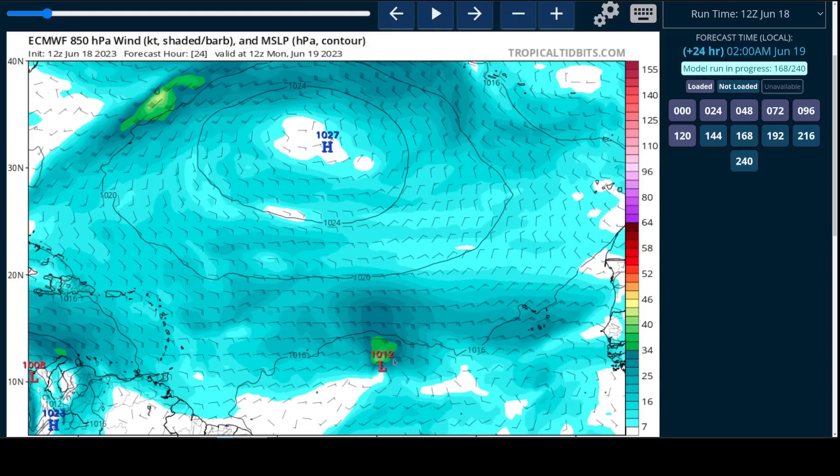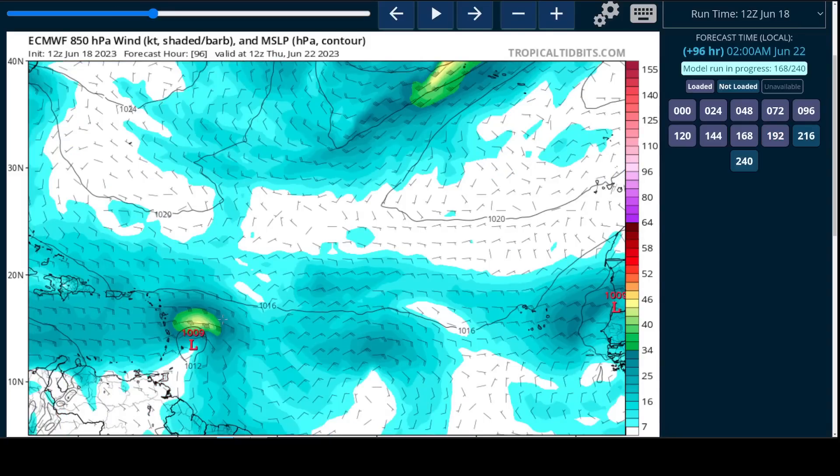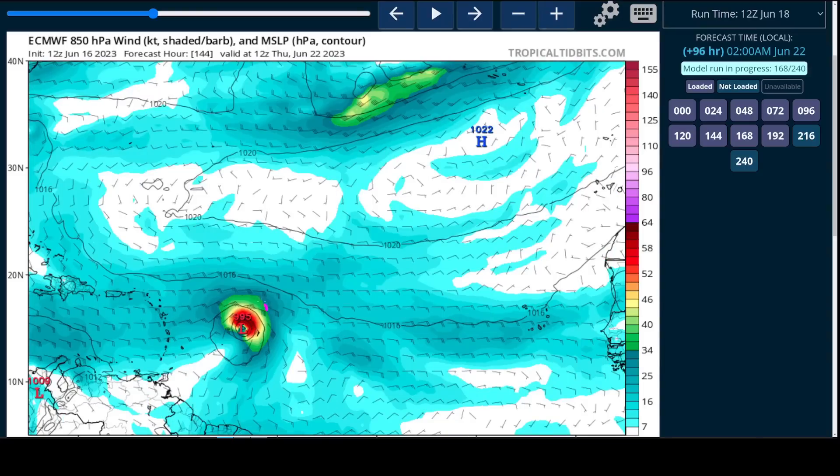This is the European model showing 92L in the short term. You'll see it is still fairly weak — maybe a tropical depression or storm in three days around Wednesday and Thursday, near the islands, but not a lot of intensification. If you look at previous runs, it was much stronger just a couple of days ago. So relative to the last couple of runs, we've seen the global models back off a little bit on intensity, which would make sense in June.